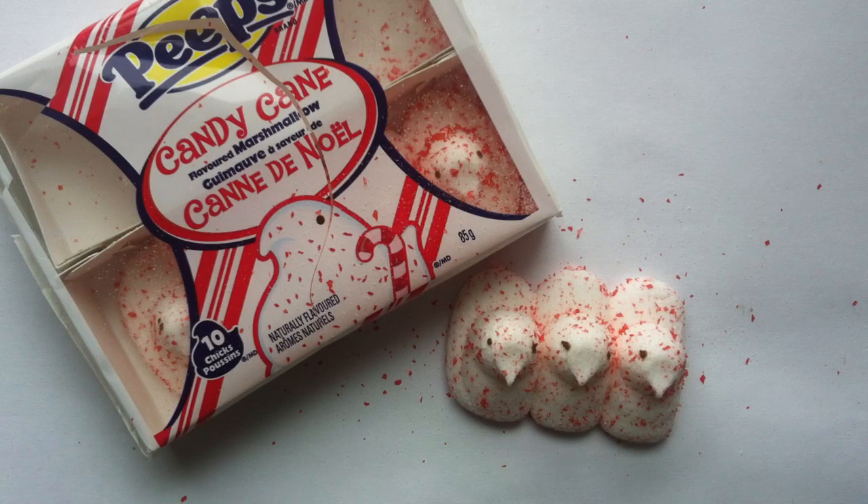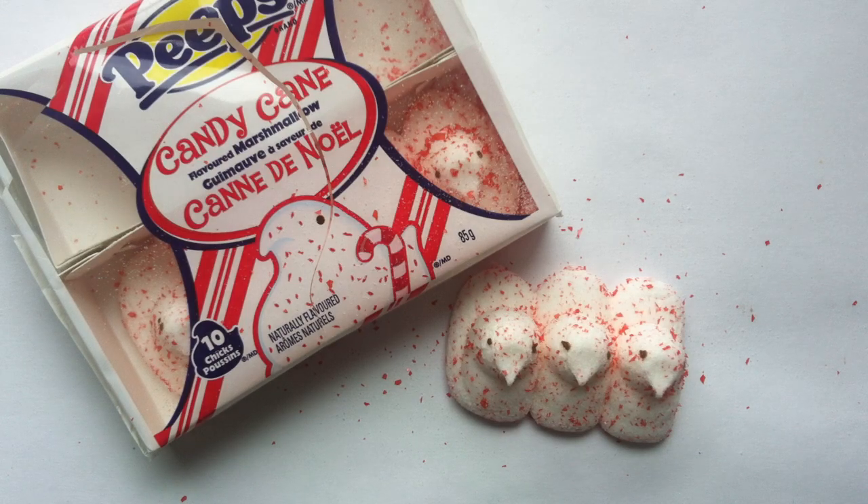If anyone out there has tried the Candy Cane Peeps dipped in chocolate, let me know in the comments below what you thought of those, and I will keep my eyes open for them. Thanks very much for watching — click those links, and stick around for more holiday reviews as we get closer to the Christmas season. Thanks so much, I'll talk to you guys next time. Bye-bye.